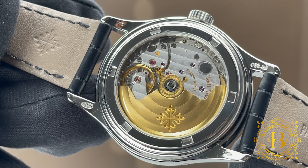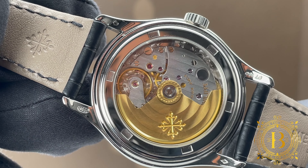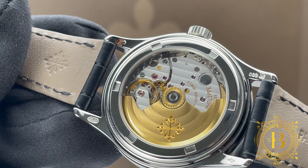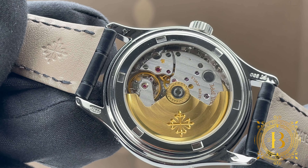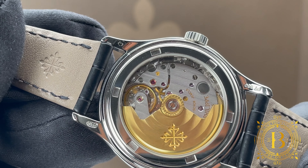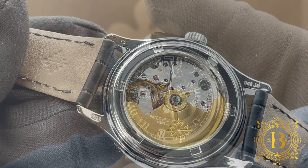The case has a sapphire crystal that showcases the sophisticated Caliber 315. This caliber was first introduced in 1996 with reference 5035, and it was the world's first annual calendar complication in a wristwatch, created and patented by Patek Philippe. This automatic Geneva Seal movement operates at 3 Hz using 36 jewels with a power reserve of 48 hours.